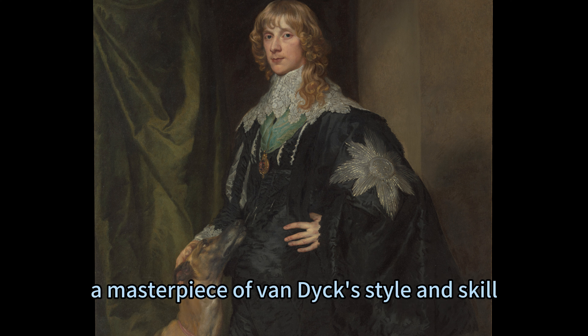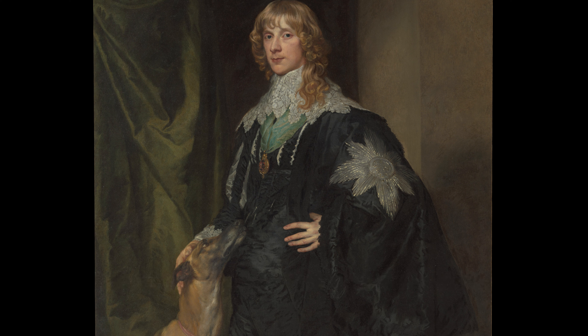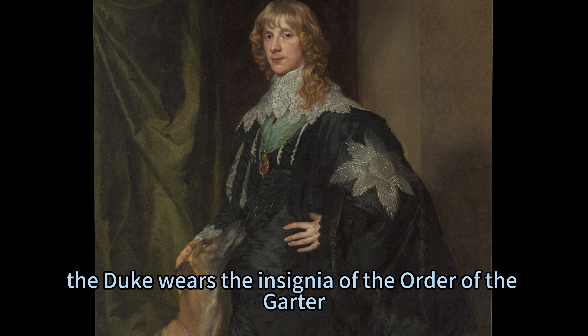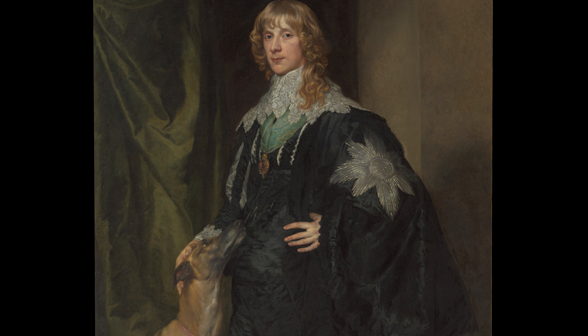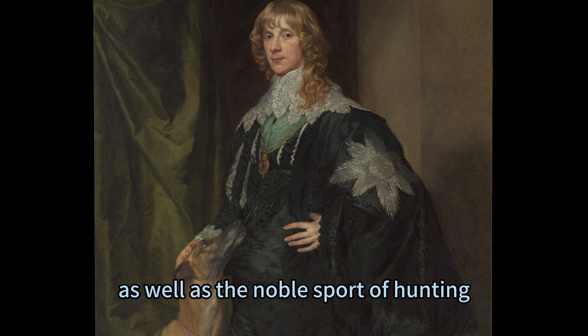The portrait, a masterpiece of Van Dyck's style and skill, is displayed at the Met Fifth Avenue in Gallery 618. Van Dyck portrays the Duke of Richmond and Lennox as a model of aristocratic grace and confidence. With a blonde lovelock flowing over his lace collar, the Duke wears the insignia of the Order of the Garter, England's highest order of chivalry. The portrait may celebrate his receiving this honour in November 1633. The Greyhound resting its muzzle on the Duke's hip symbolises loyalty and fidelity, as well as the noble sport of hunting.